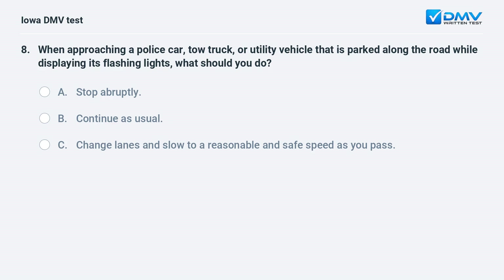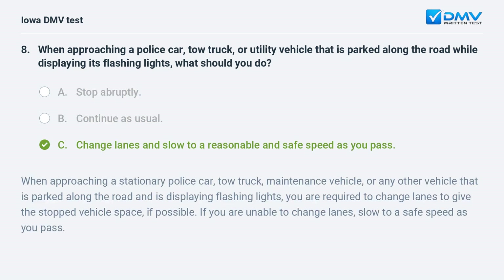When approaching a police car, tow truck, or utility vehicle that is parked along the road while displaying its flashing lights, what should you do? a) Stop abruptly, b) continue as usual, or c) change lanes and slow to a reasonable and safe speed as you pass. The answer is c. You are required to change lanes to give the stopped vehicle space if possible. If you are unable to change lanes, slow to a safe speed as you pass.